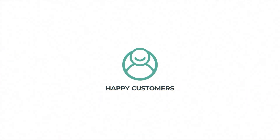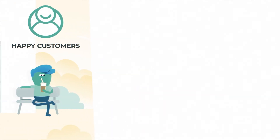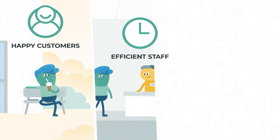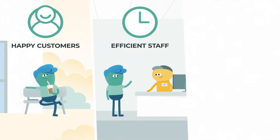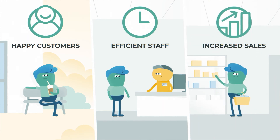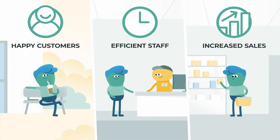With Flow-By you get happy customers by giving them better service and more free time. You get an efficient staff by digitizing manual labor and optimizing the customer flow. And you get increased sales by allowing the customer to purchase more items during their waiting time.